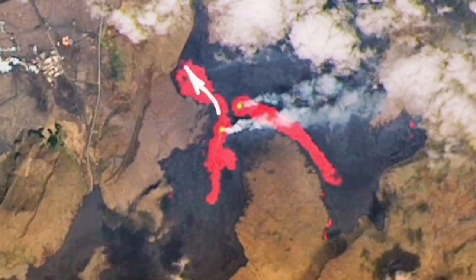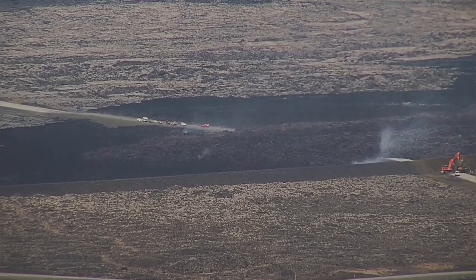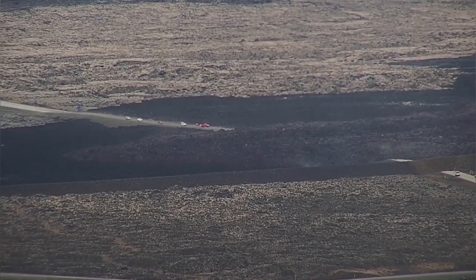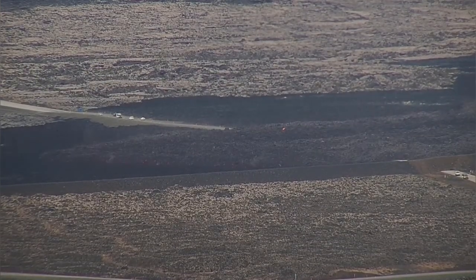It has created a lava flow, the tongue of which is reaching the Grindavík Road toward the north of Svartsengi. These are the latest images you can see — lava is moving and covering the road again. This is the second time this road has been covered by lava; the last time was earlier in the winter.